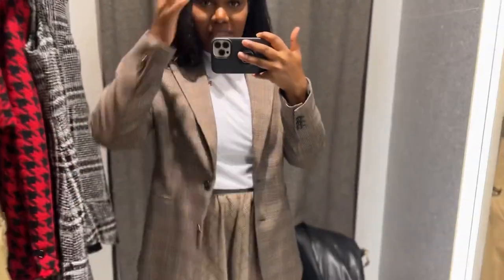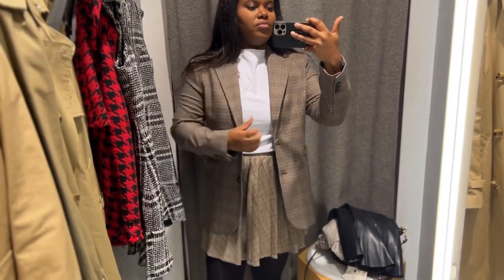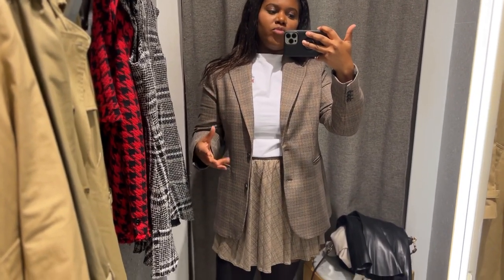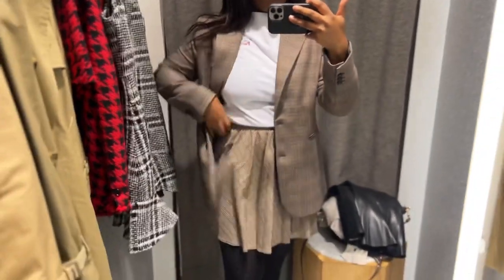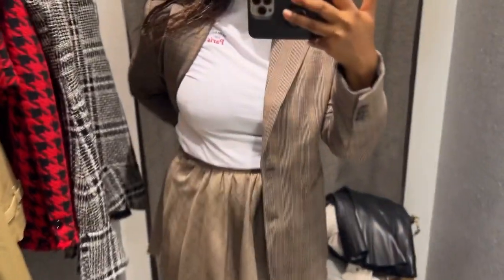I feel like I sleep on Mango a lot — I think I should go to Mango more often. I'm always rushing to Zara. But so far, the sizes are more true and they're fitting me much better than they would in Zara. The mac is £80, and I need to check the price for the skirt.